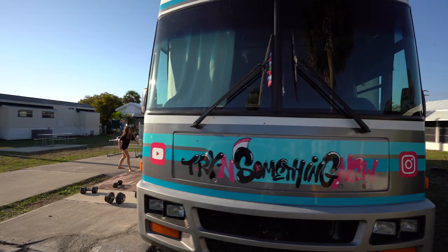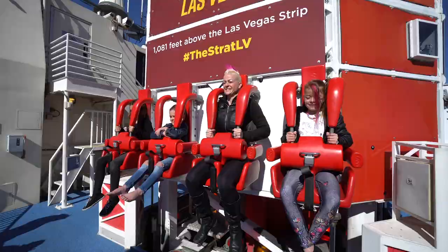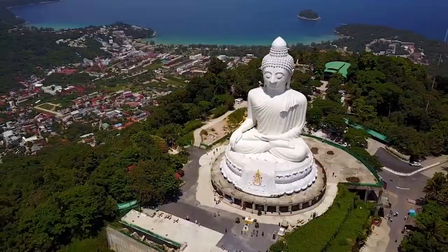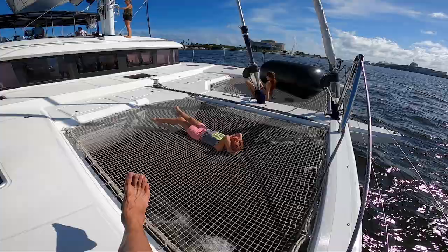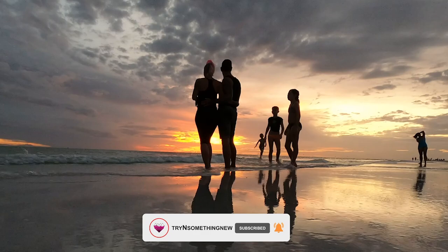In this episode of Trying Something New, we're going to talk about why we didn't buy a big bougie RV and instead got a used 1999 old girl with a lot of character and charm that we completely renovated and gave a new lease on life. We are a family of five that loves adventure, connecting with people, and trying something new. Four years ago, we got rid of our house and all of our stuff and moved into an RV full-time to give us the freedom to explore the world.